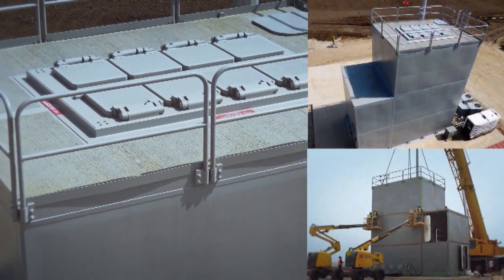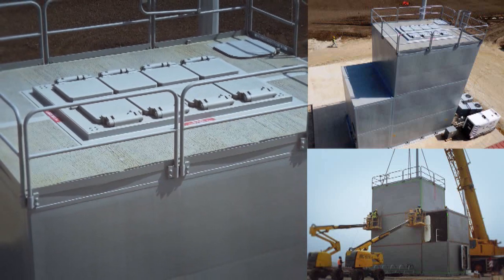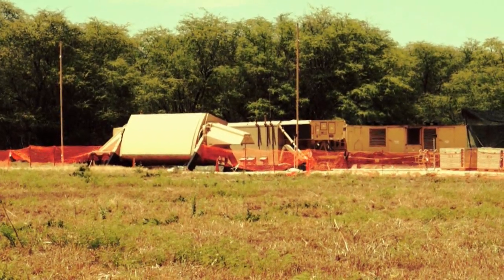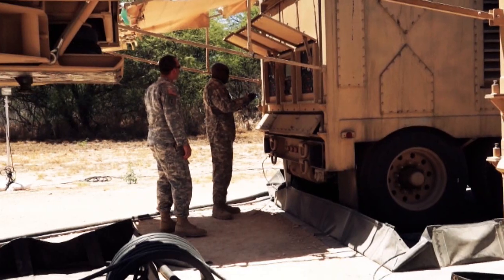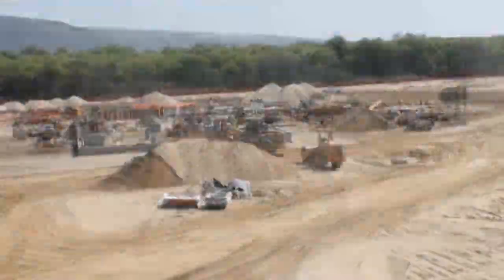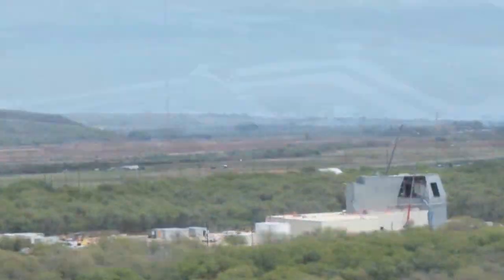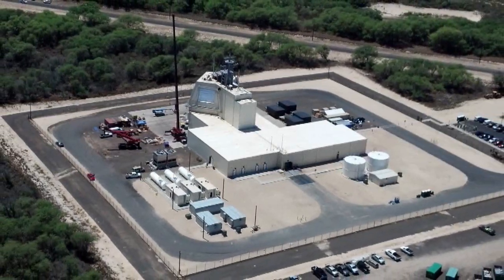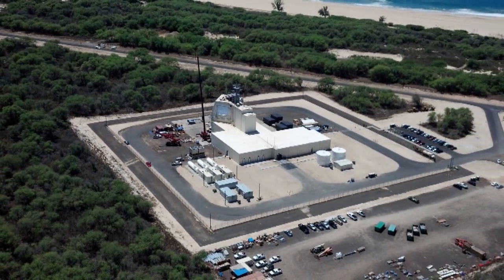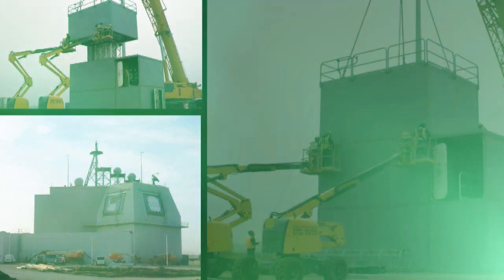An Aegis Ashore site consists of the deckhouse, which includes the SPY-1D radar, the Aegis weapon system, and Combat Information Center, accompanied by a support building to provide office space and support systems. The site includes three MK-41 VLS modules capable of housing up to eight SM-3 missiles each. While capable of autonomous operation, the Aegis Ashore site will primarily rely on target cues from external sensors like the AN-TPY-2 radar. An Aegis Ashore Missile Defense Test Complex was built at the Pacific Missile Range Facility on Kauai, essentially identical to the deployed sites in Europe. The initial deployment to Romania is on track to be delivered to the Navy by the end of calendar year 2015.